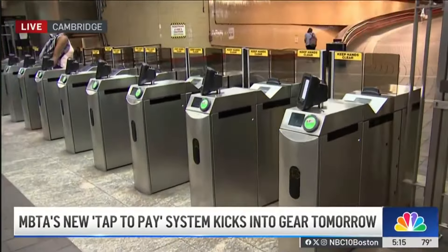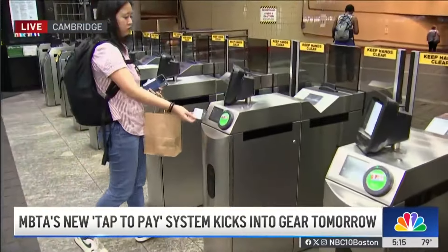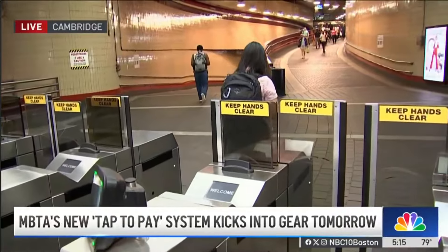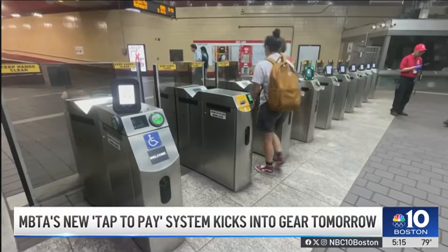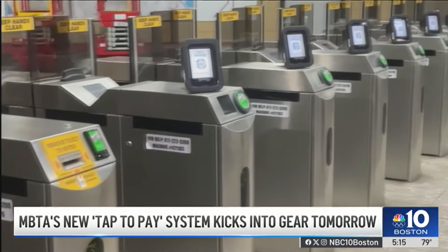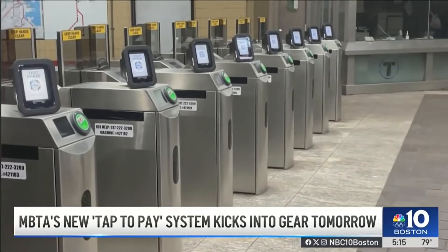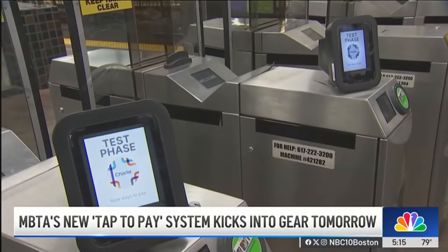It's pretty common to pay for things with your phone — now you'll be able to do that right here when you ride the T. Take a look at these new digital devices set up and ready to go. You can tap your phone, credit card, debit card, or your watch. It begins tomorrow. You can still pay with a Charlie card or cash; the old system isn't going anywhere. This is just an added way to pay, meant to make things easier and faster for passengers who like to pay with just a tap.